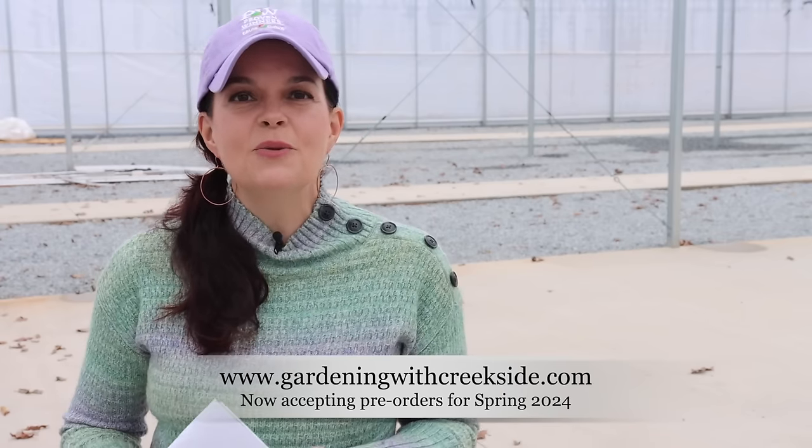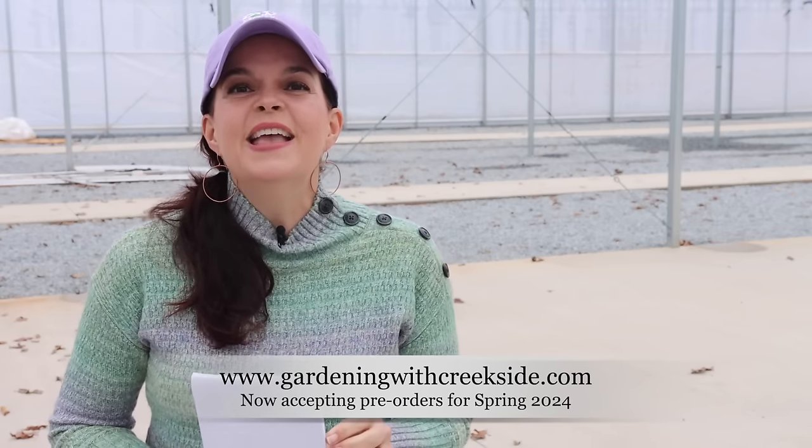Clearly, the greenhouses are empty. We do not have these perennials ready to send you yet, nor is it time. If you do pre-order with Gardening with Creekside, don't worry. We're not going to send them to you until it is appropriate for your gardening zone.